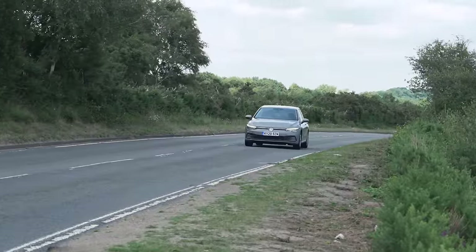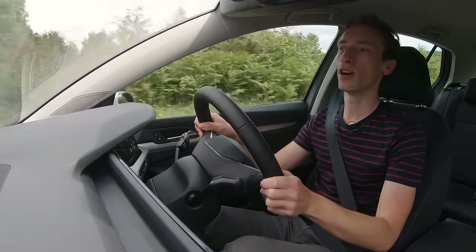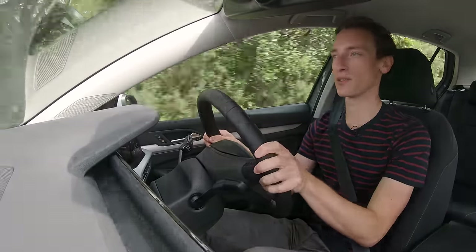That's where the Golf wins some points back, because it's more comfortable — but not by as much as you might imagine. Previous Golfs always had class-leading rides or rides that were right up there with the very best family cars on sale.